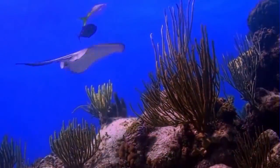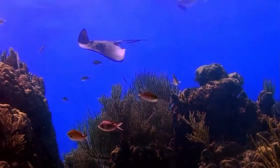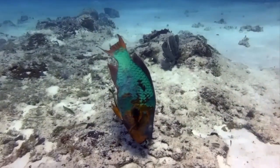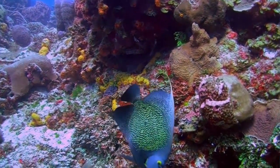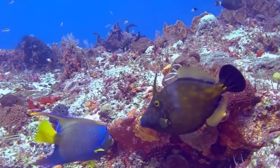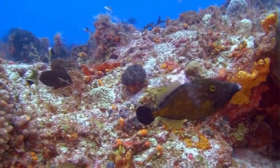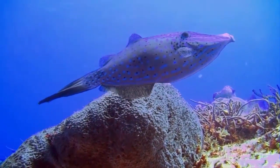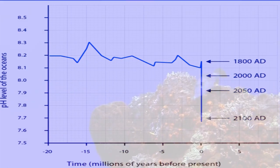The pH of ocean surface waters has already decreased by about 0.1 units from an average of 8.21 to 8.10 since the beginning of the Industrial Revolution. Based on IPCC CO2 emissions scenarios, atmospheric CO2 levels could reach more than 500 parts per million by mid-century and over 800 parts per million near the end of the century. This would result in an additional surface water pH decrease of approximately 0.3 pH units by 2100.